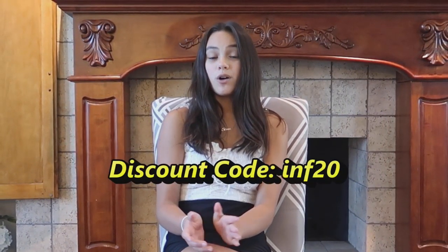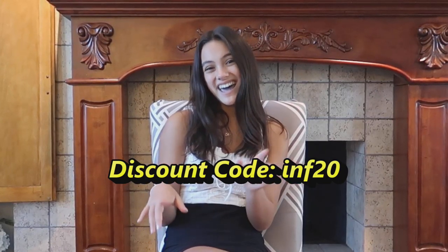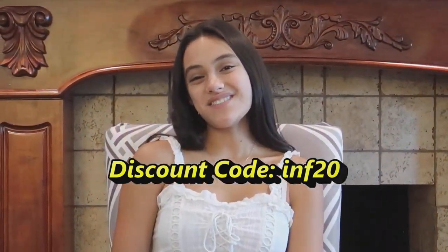Yafini Jewelry was nice enough to give me a discount code for 20% off your purchase, as long as it's over $20. The discount code is INF20 — I will also put it in the description below. Here are some of the things I love about the Yafini Jewelry necklace.